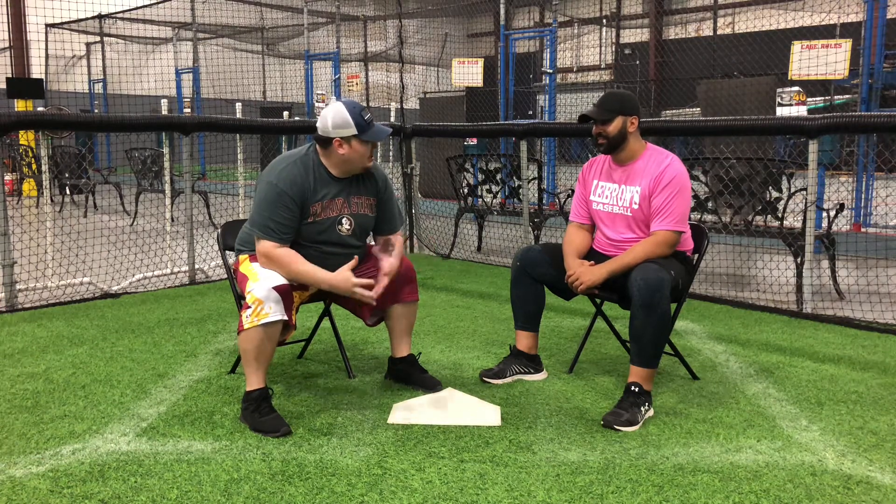All right, what's going on guys, it's Luke from Fatboy BP. Today I have my buddy Ruben here from LeBron's Indoor Batting Cage. We're going to talk to him a little bit and then we've got a special announcement towards the end. What's going on Ruben, how you doing there brother? My pleasure, I appreciate you. Thank you for having us — thank you for allowing me to use your facility.